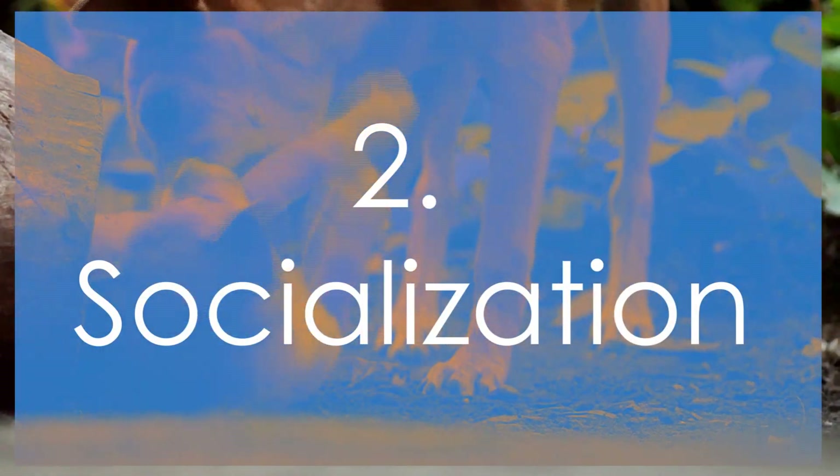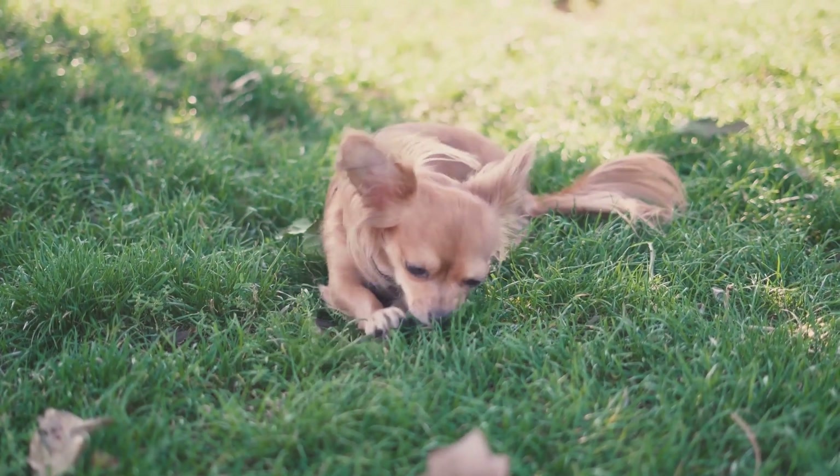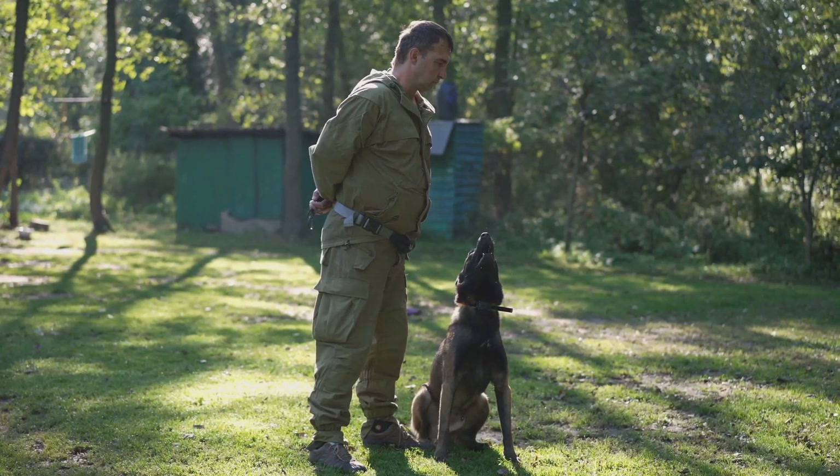Socialization is key, especially if you have a puppy. Begin socialization early by introducing them to various people, animals, environments, and sounds. Ensure initial experiences are positive by controlling the environment.